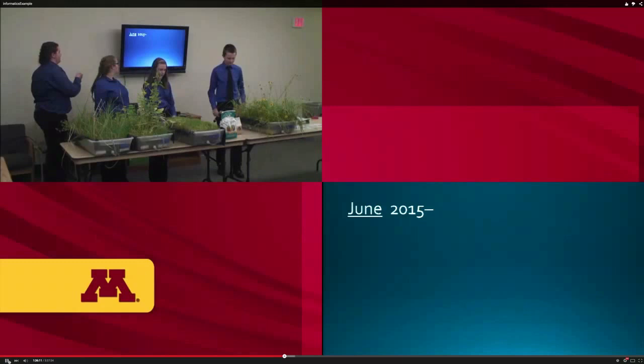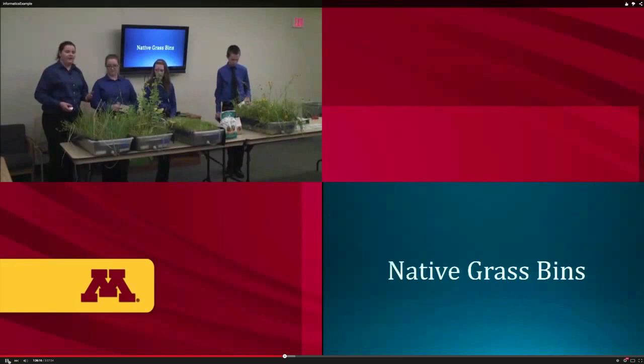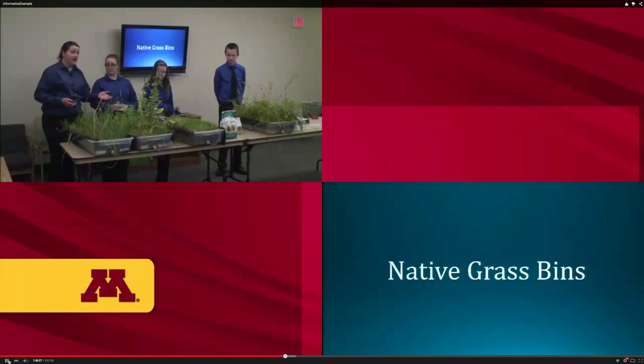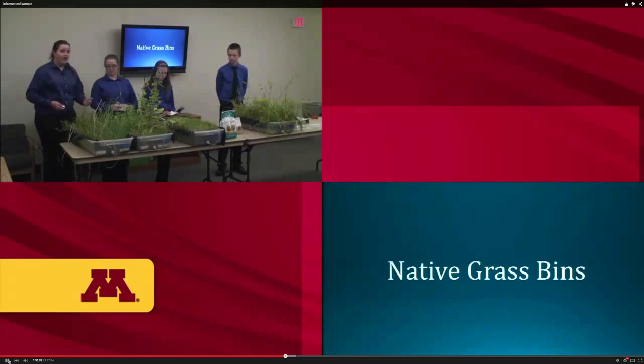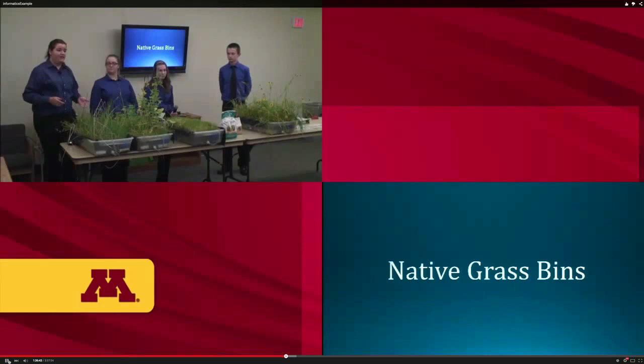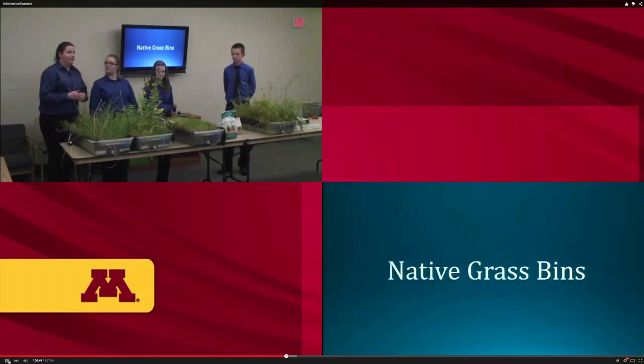In June we finished testing and started analyzing results. We are very pleased that Central Lakes College in Brainerd partnered with us and let us use their greenhouse. These plants have been growing since January and are at the end of their cycle. When we drew sticks to see which plant we'd get, I ended up with the native grasses. While taking care of them, I noticed I don't have to water them as much because the roots soak up a lot of water.